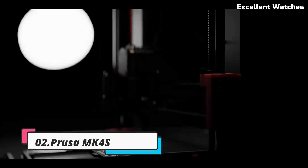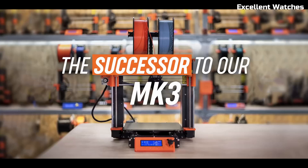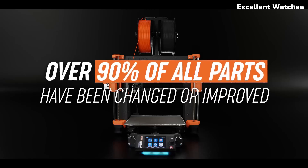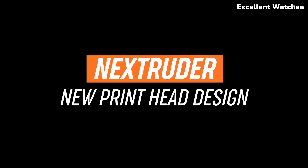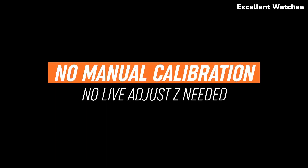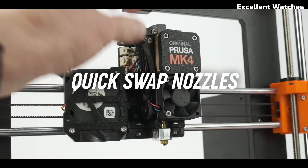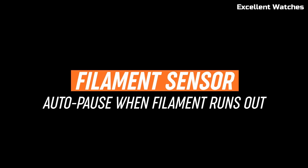Number 2: Prusa MK4S. The Prusa MK4S is a cutting-edge 3D printer built for makers who demand top-tier quality, reliability, and ease of use. As the latest evolution of Prusa's iconic MK series, this printer delivers a seamless printing experience with advanced features that cater to both beginners and professionals. Equipped with a 32-bit control board and next-generation Trinamic stepper drivers, the MK4S offers whisper-quiet operation and unparalleled precision. The automatic mesh bed leveling ensures perfect first layers, eliminating the need for manual adjustments. Plus, the new high-flow hotend allows for faster printing speeds while maintaining incredible detail.